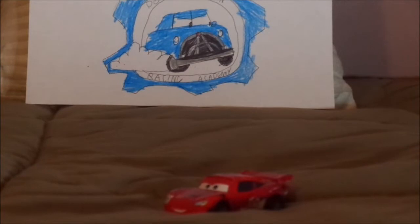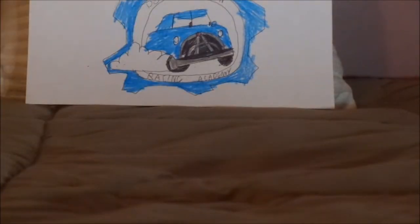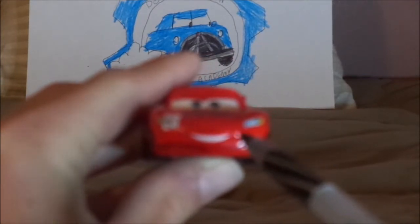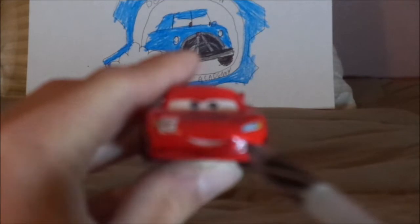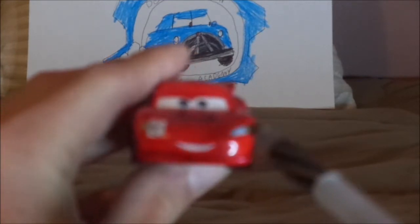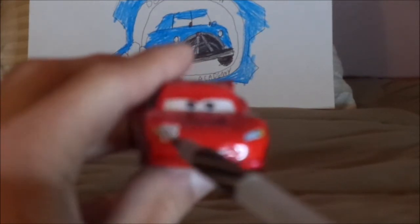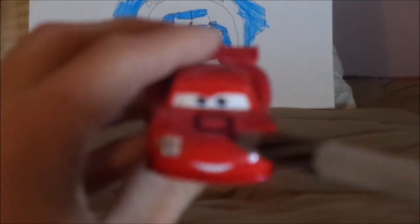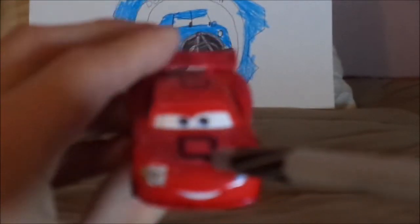And now without any further ado, let's dig right into the review. Here we've got his smirking determined facial expression, his headlight stickers with a black 95 on a white circle on one of them, and his traditional bright red exterior paint job, and the hood scoop on the hood, and the top scoop on top.